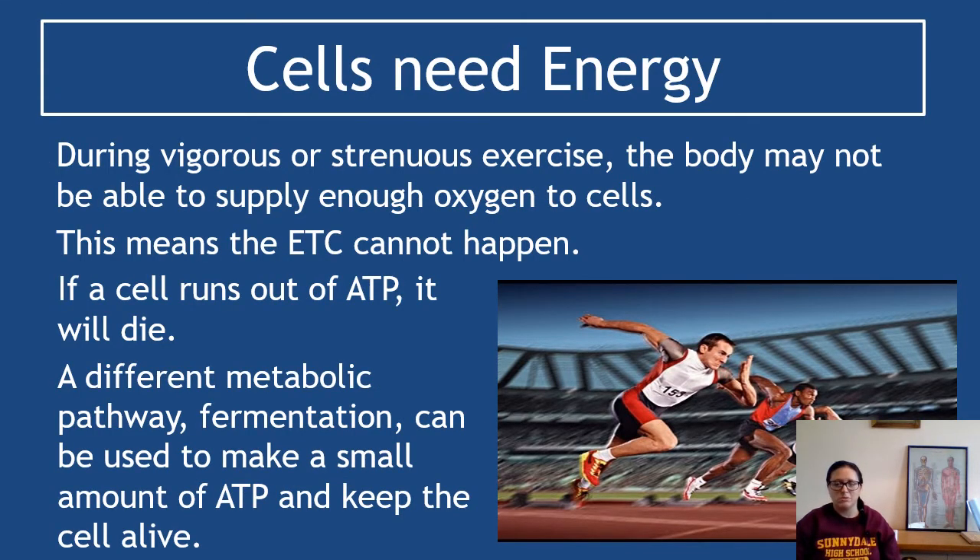Cells need energy in order to do things like active transport or muscle cell contraction. During vigorous or strenuous exercise, your body might not be able to supply enough oxygen to your cells — we're talking really intense exercise. What this means is the electron transport chain will not be able to occur; the whole of aerobic respiration, that entire mitochondrial stage, will not be able to occur.